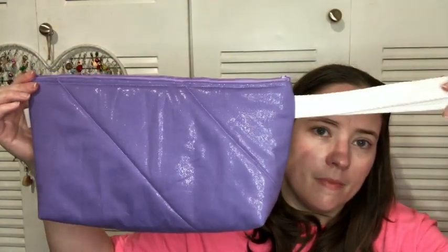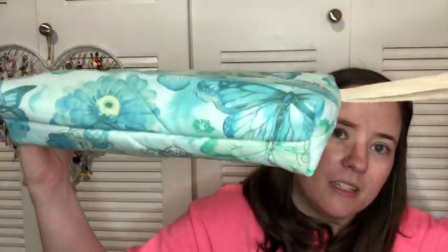Then there are some smaller ones — one with garden stuff, which would be good for amigurumi, a hat, socks, or as a notions pouch. There's a shimmery purple one that's smaller, one with butterflies that's smaller, and then the smallest one is a little American-themed one. It doesn't have a handle because I thought it would look weird, but it can be a notions pouch or a project bag for something small like amigurumi, socks, or a small one-ball hat project.